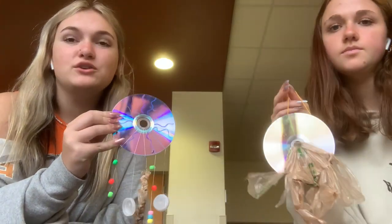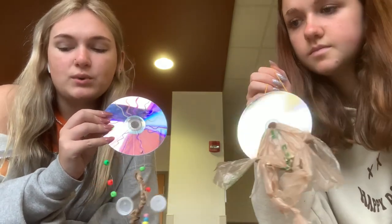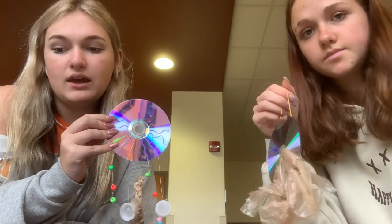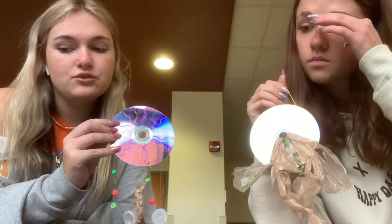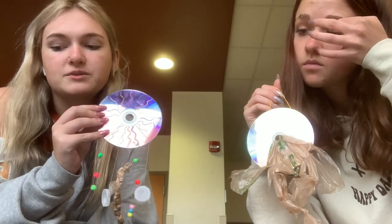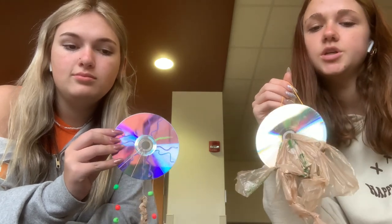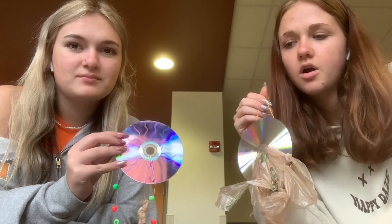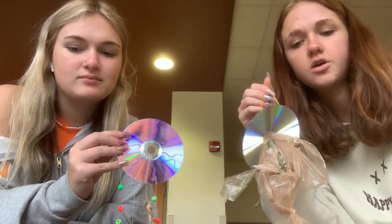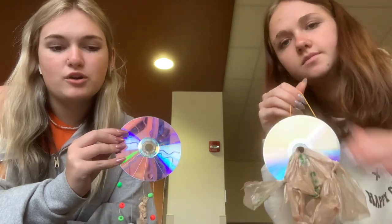Our ten reasons why you should reuse old junk: it reduces waste which causes harm to the environment, it adds new purposes to old things, it conserves valuable resources, it saves money by recycling on your own, items can be used in productive ways, many objects have multiple uses, it helps reduce your carbon footprint, it causes less pollution, saves you money, and helps reduce climate change. Four other uses for trash other than art are rags, homemade paper, reusable bags, and reusable water bottles.